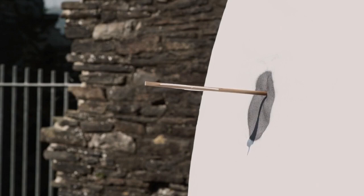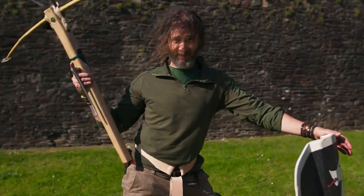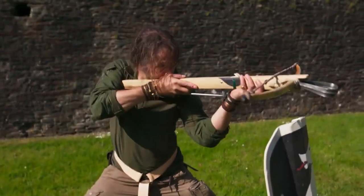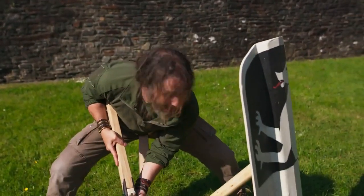Crossbowmen were vulnerable on a battlefield, so they carried large shields called pavises, so they could hunker down behind, load, pop up, shoot, and then duck back down again to reload.